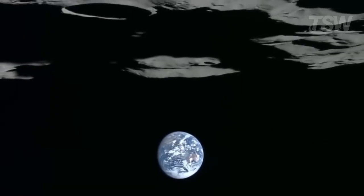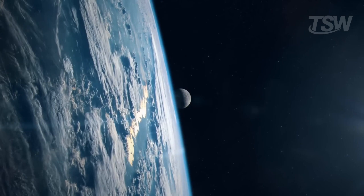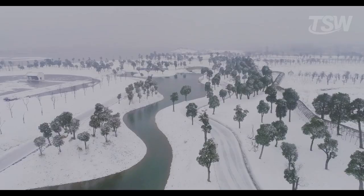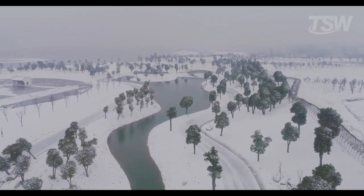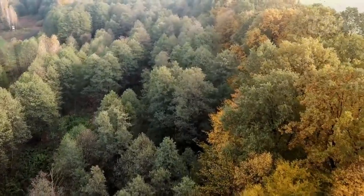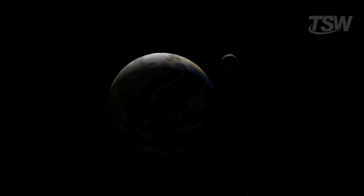On top of that, the Moon plays a fundamental role in the stability of our planet. Without it, Earth's axial tilt could vary in a much more chaotic way over time. And it's precisely this stable tilt that keeps the seasons more balanced and the climate relatively predictable, creating ideal conditions for the emergence and development of life. In short, the Moon acts like the stabilizing weight on Earth's cosmic scale.